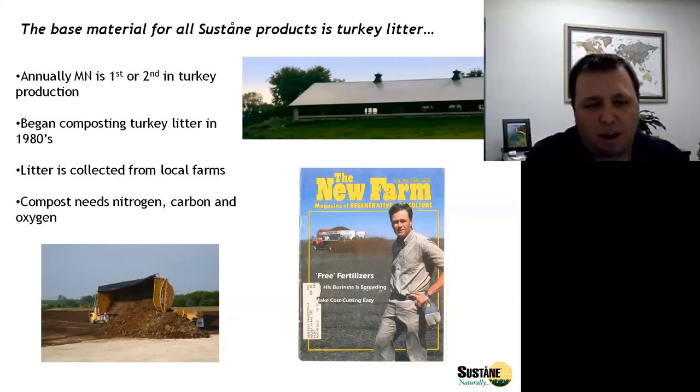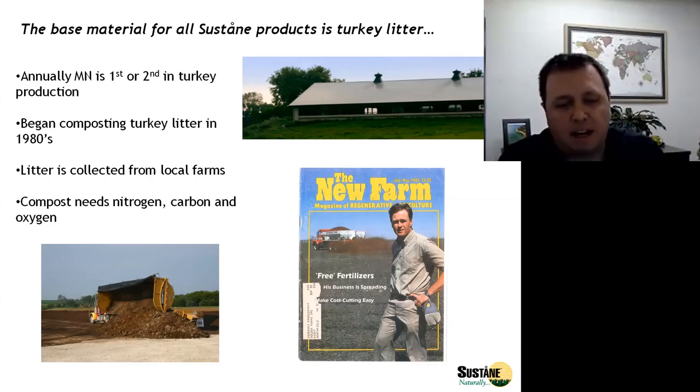The base product for our material is turkey litter, which is the combination of the manure from the turkeys and generally softwood pine shavings used as bedding. Sometimes oat or rice hulls will be used as well. Our company comes from the turkey industry — we were turkey farmers originally that began composting turkey litter on the farm as a way to control disease as well as to reduce nutrient runoff. That was in the early 80s, and from there we started working with the University of Minnesota doing research on agronomical crops and the benefits of composted manures versus ordinary manures.